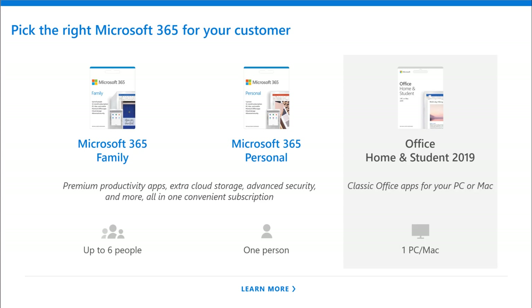We like to take care of all of our customers. So Office Home and Student 2019 is still available for those classic Office apps for a Mac or a PC, but it's available just for that one Mac or PC.